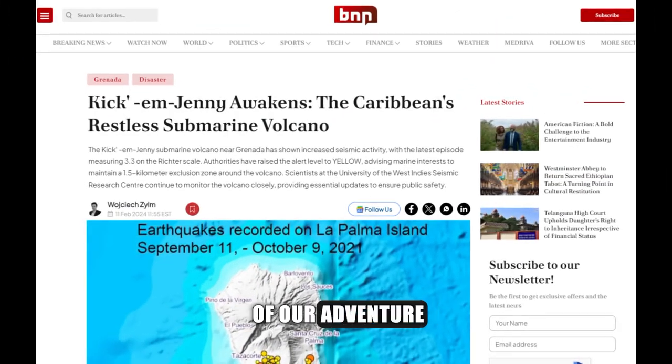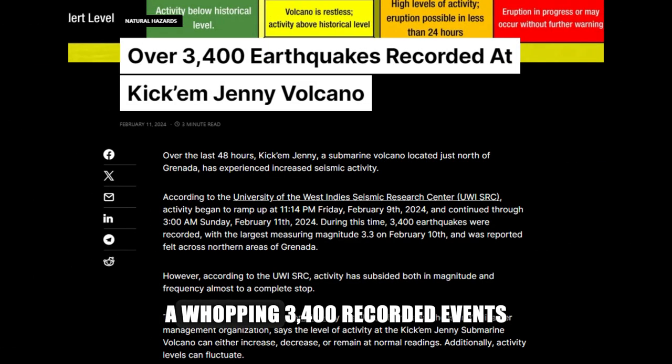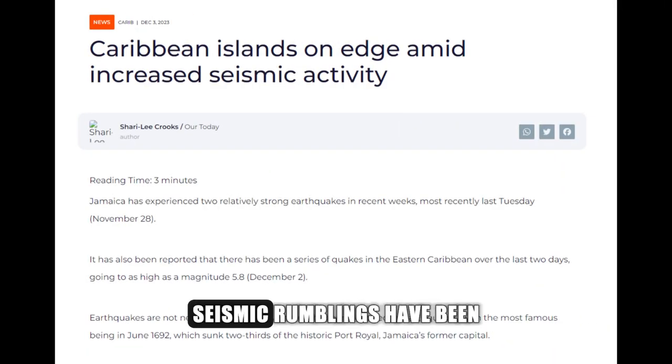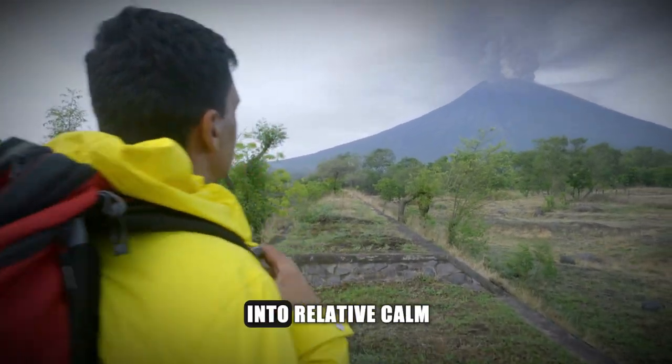In a recent chapter of our adventure, between February 9th and 11th, the volcano stirred with heightened activity — a whopping 3,400 recorded events. A pivotal moment occurred on February 10th, marked by a magnitude 3.3 earthquake. Throughout the year, seismic rumblings have been a constant companion. As of the latest update, the volcano has lulled into relative calm.